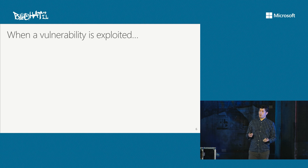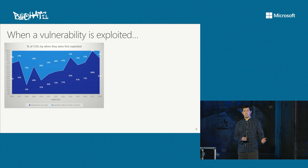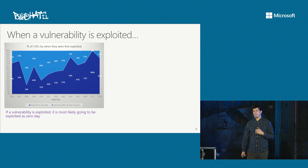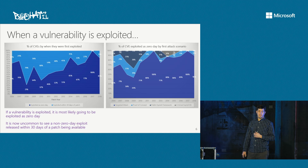Looking at when and how vulnerabilities are exploited: this chart shows the percent of CVEs by when they were first exploited. There are two phases — vulnerabilities exploited as a zero-day before a security update was available, or those exploited after a security update but within a 30-day window. What we see increasingly is that if a vulnerability is exploited, it is most likely going to be exploited as a zero-day, and that trend has been going up through 2018. It's now become uncommon to see a vulnerability exploited after the security update but within that 30-day window.